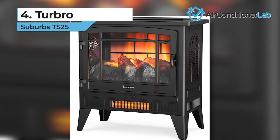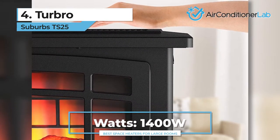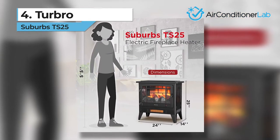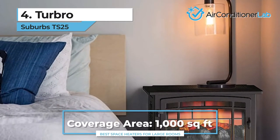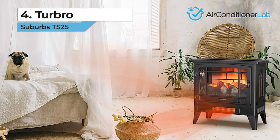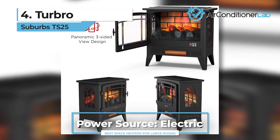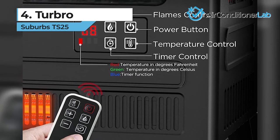Next up, we have our number 4 product, the Turbo Suburbs TS-25, an electric freestanding fireplace that is best for heating living rooms. Not only will you have a functional space heater, but you will also have the ambience of a vintage stove to keep you cozy throughout the day or night. This model is rated up to 1000 square feet of radiant heat. This Turbo model comes with adjustable flames — you can change the brightness and use them with or without heat. A digital control panel allows you to adjust the temperature from 62 to 82 degrees Fahrenheit, and a remote control lets you make these adjustments without getting up from the couch.